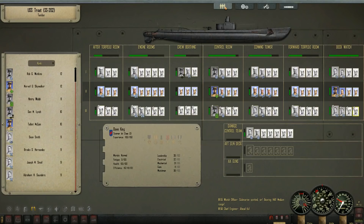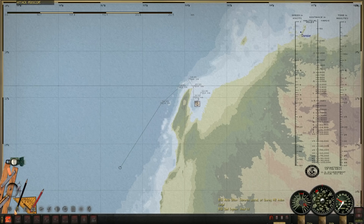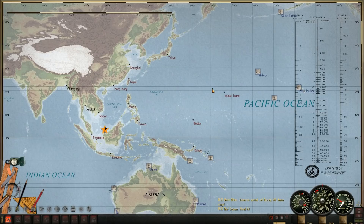Everything else more or less is staying the same. Our torpedo loadout: I have more Mark 14s than Mark 18s, but quite a few Mark 18s loaded up and ready to go. Other than that, everything is hunky-dory aboard the USS Trout. I'm thinking after this patrol I will transfer to Pearl and Midway just to spice things up a little bit — really start going into the Sea of Japan in the last few years of the war.